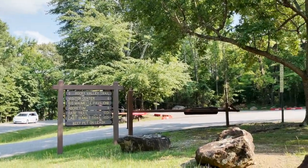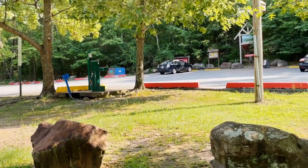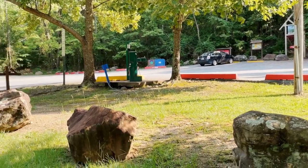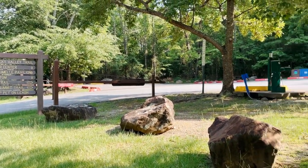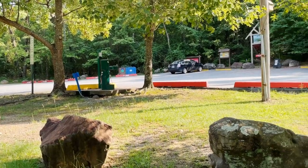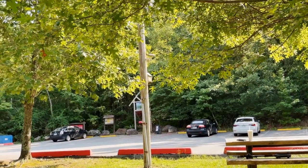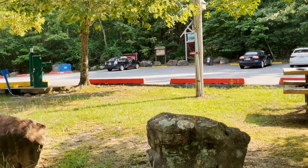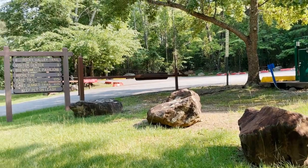Little Rock got its name because a French explorer was exploring and found a formation of small rocks, and called it 'Little Rock.' Since he was a French explorer, it was originally in French, but was then translated to Little Rock, Arkansas.